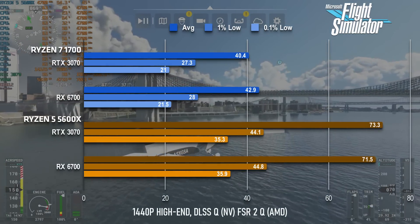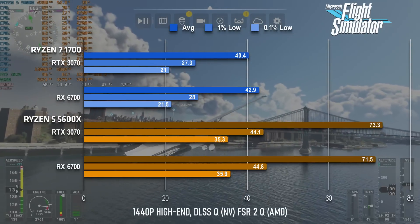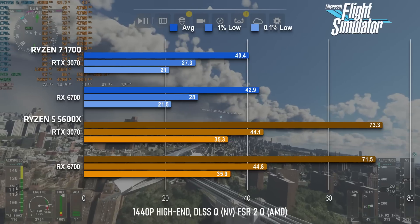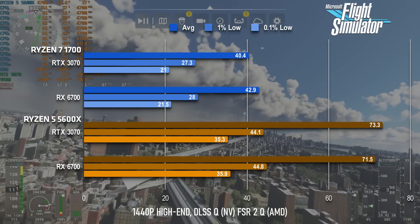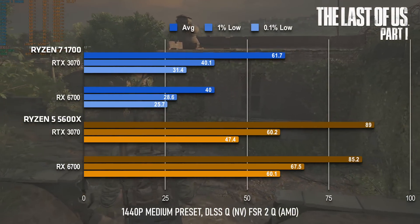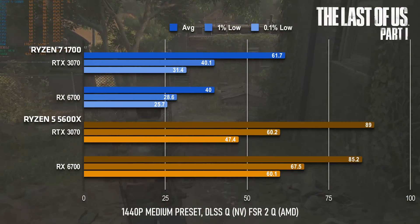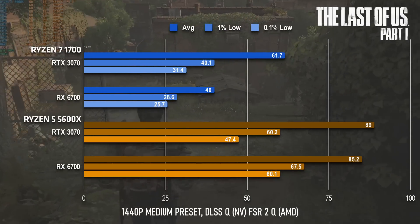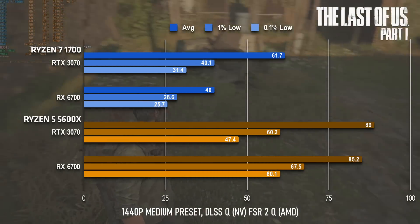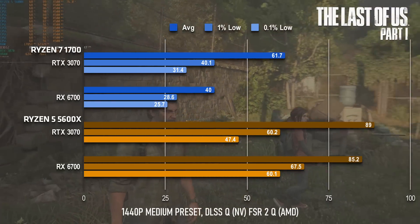Flight Sim sees the Ryzen 5600X and 1700 delivering similar performance on both the GeForce and Radeon — the difference this time is just how good that performance is. Averages are now up from the low 40s to the low 70s on both cards. There's a pretty big jump in The Last of Us for both cards too. The GeForce gains about 35% from the new CPU over the Ryzen 1700, hitting 89fps and with mostly solid 1% and 0.1% lows. The Radeon finally wakes up from its low power mode and also reaches into the 80s, averaging 85.